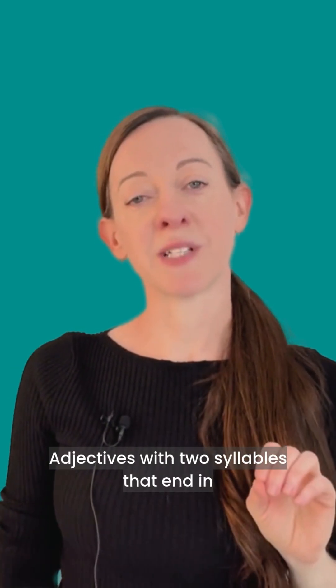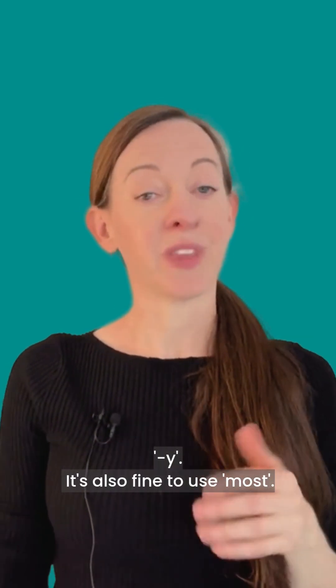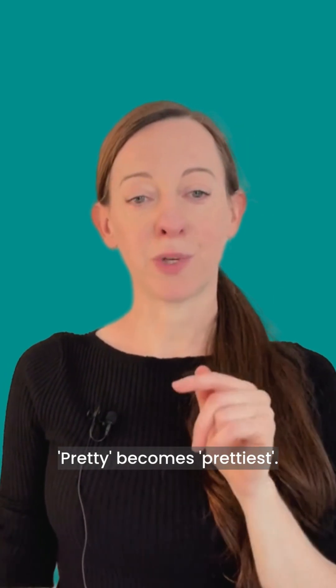Adjectives with two syllables that end in Y usually add -iest and they drop the Y. It's also fine to use most. Dirty becomes dirtiest. Pretty becomes prettiest.